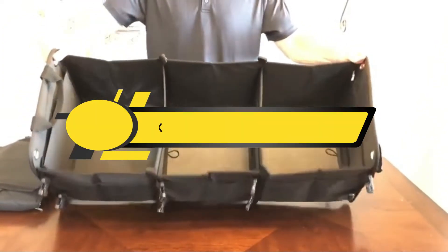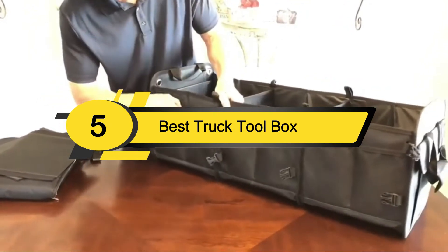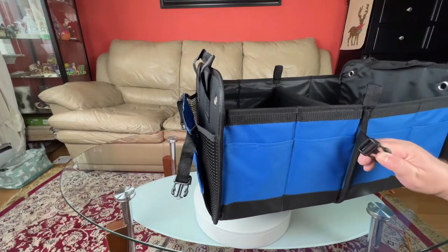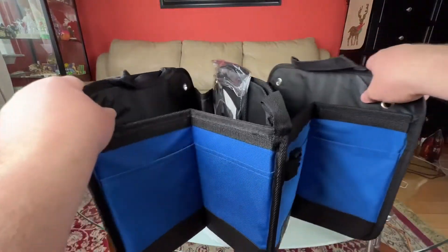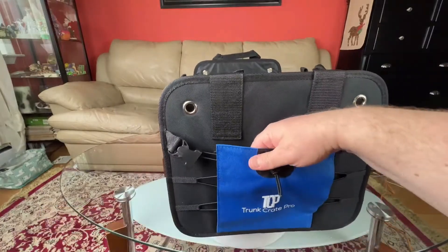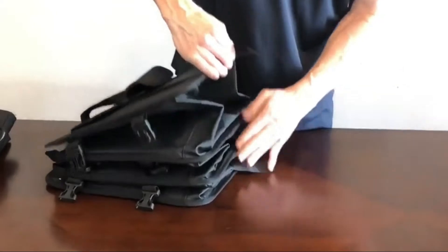Hi everyone, today we're going to take a look at the five best truck toolboxes to protect your gear on the market for this year. First we're going to show you our five best picks, then we'll talk about what you should look for before buying a truck toolbox. You can find timestamps and links to all the products we mention in the description below.